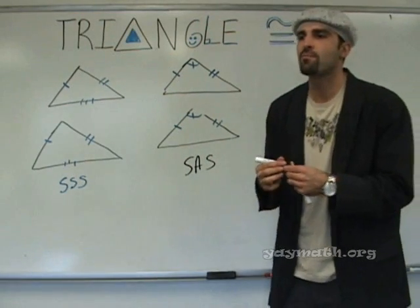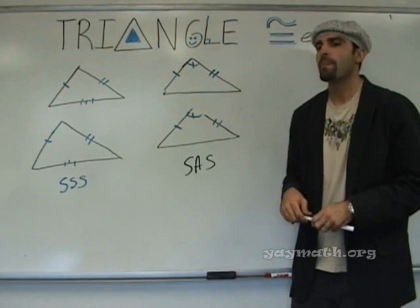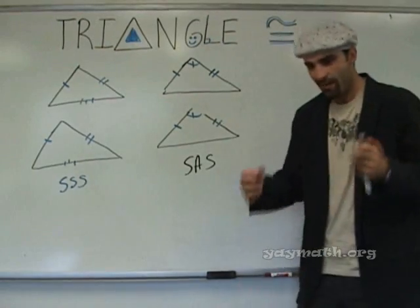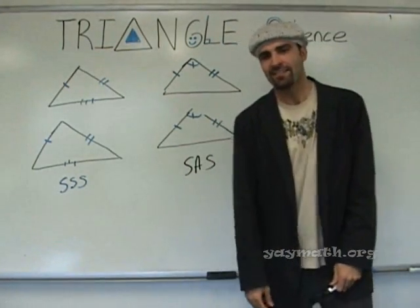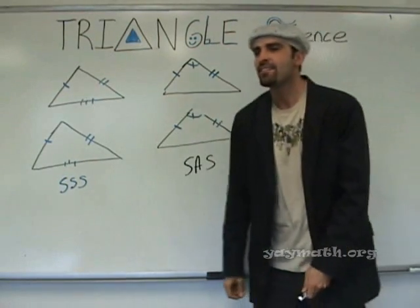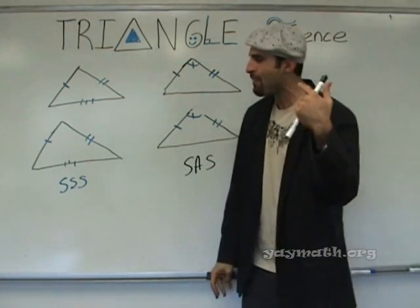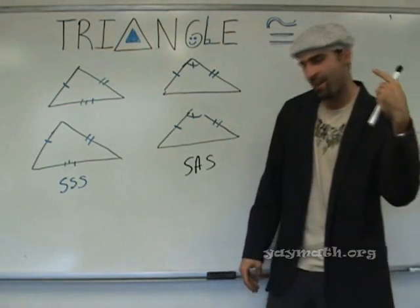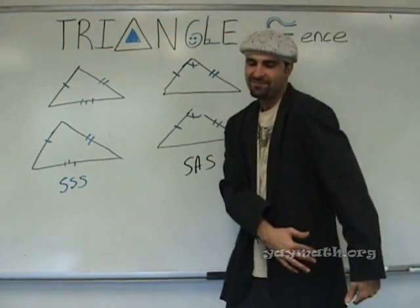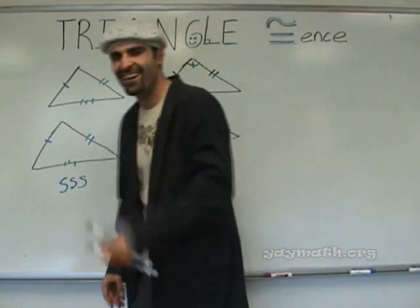S-A-S. Special Air Service — it's the British Special Services. S-A-S. And satchel people walk like this. And they paint.